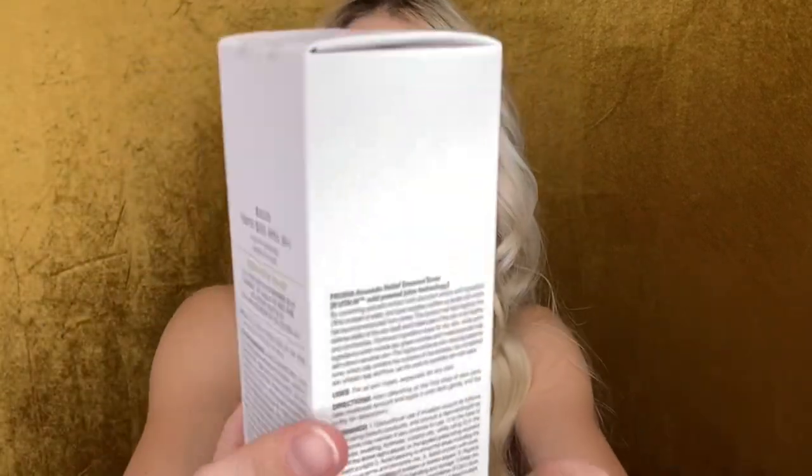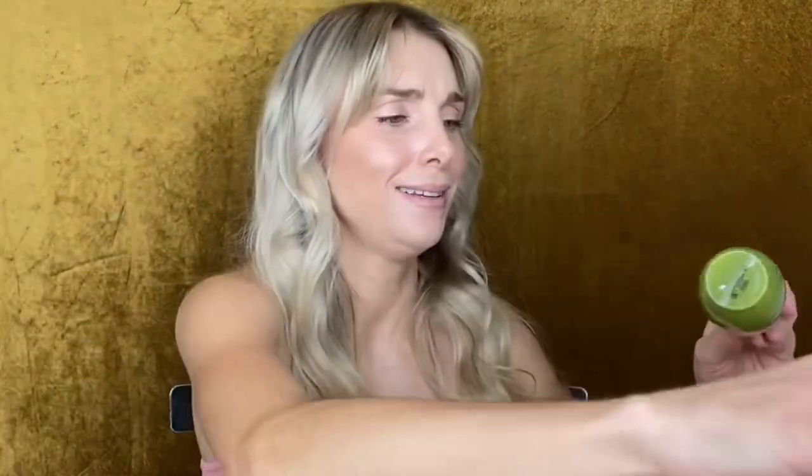Next we have the Avocado Relief Essence Toner. This is by the brand Frutia, derived from fruit. I'm actually very excited to try an Asian essence toner - I've just heard that they're so much different than they are in the U.S. Let's go ahead and cut this open and take a look. Look how cool that is - literally the color of an avocado.